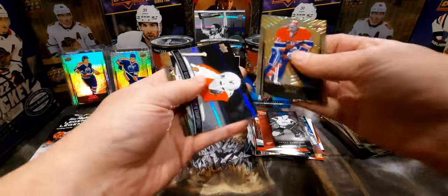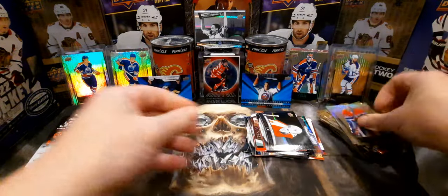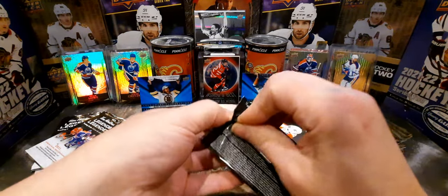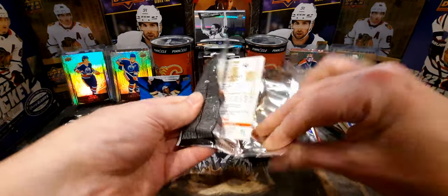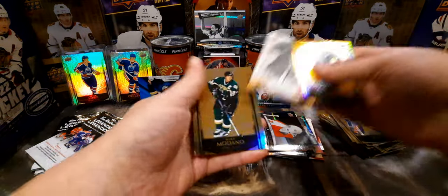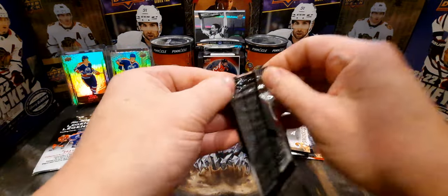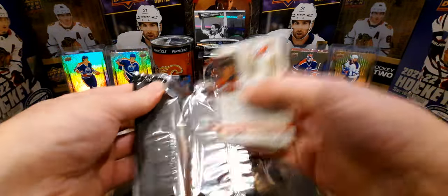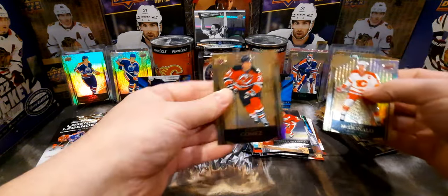Jean Beliveau, Terry Sawchuk, and Stan Mikita — complete Legends pack. Patrick Roy, Bernie Parent, and Butch Goring. We're missing two Legendary Celebrations — I don't know if one's going to show up in this one or if they're both going to show up in the last video. Dave Andreychuk, Bobby Hull, and Mike Modano. Lanny McDonald, Brendan Shanahan, and Scott Gomez. Two packs left here to go.